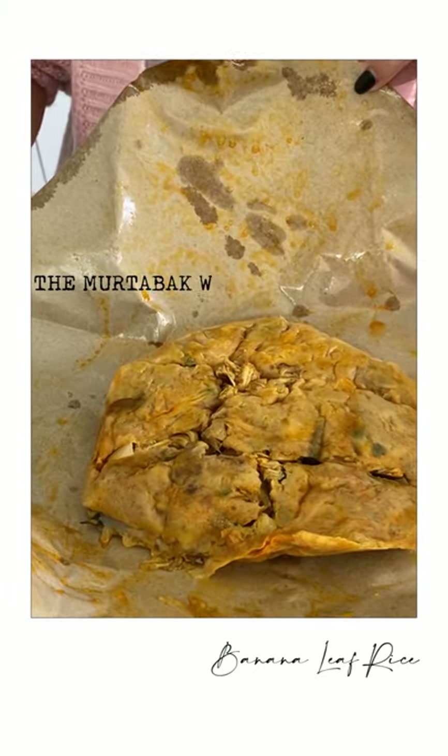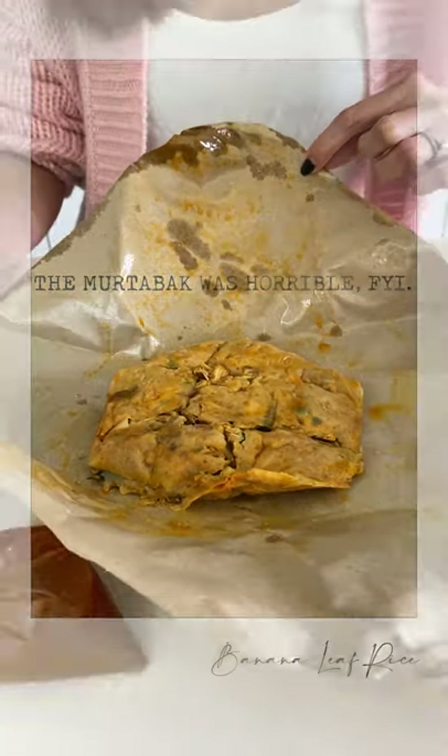I ordered the banana leaf rice with sotong set and all I got is the sotong. I also ordered emu chabak, and this is how emu chabak looks. I'm going to go straight into the food experience — how it tastes and whether it survived the delivery journey.